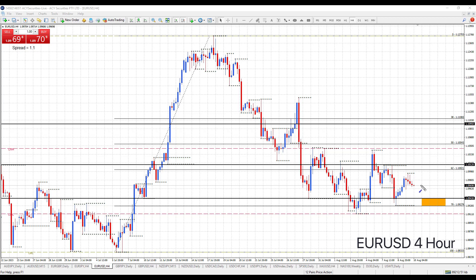When the CPI data comes out, after that event I'm watching this level down here — day support 109.43 down to 109.27. Does price come down into this area, hold, and can you see a setup to buy, to trade back up the range? Alright, that's scenario one.